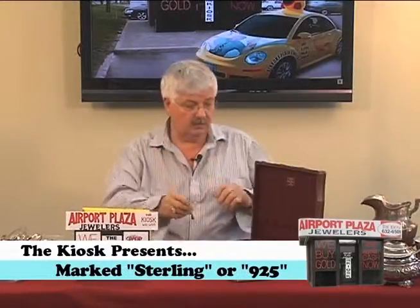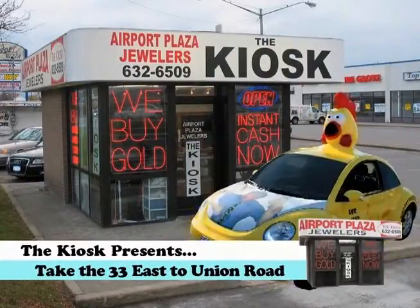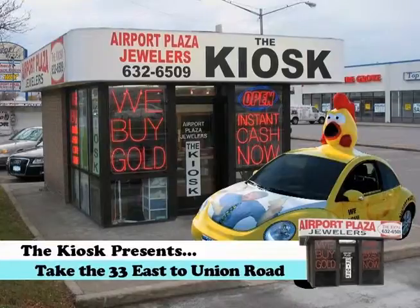And remember, look at the back of it and make sure it says sterling silver. There's all types of different patterns and styles and all that — we're delighted to evaluate them correctly. Just take the 33 East, get off at Union Road. We're right there. You see the Chickamobile, the little kiosk building — you know you're at the right place.